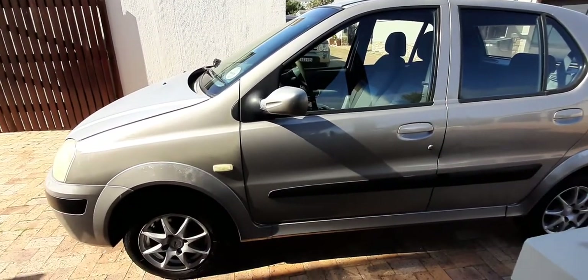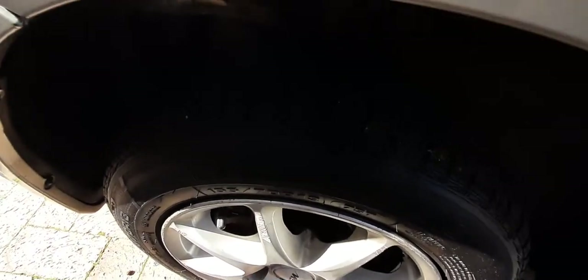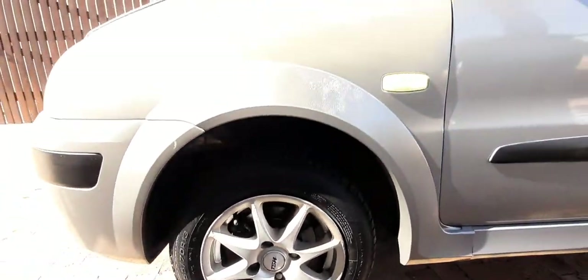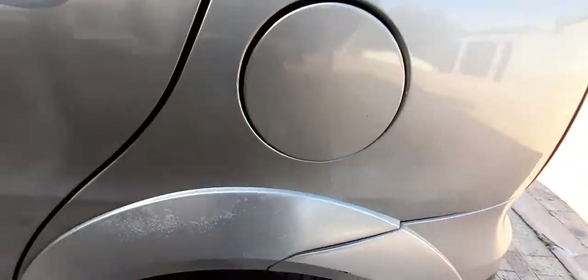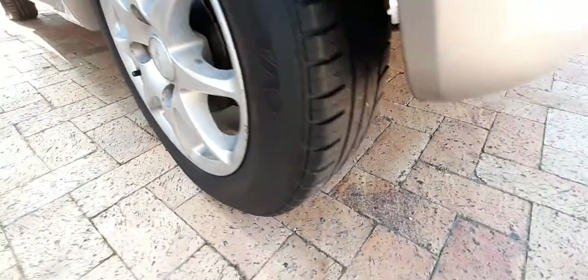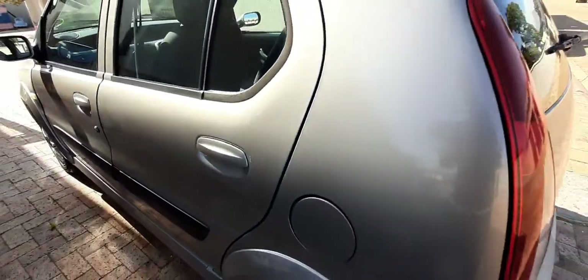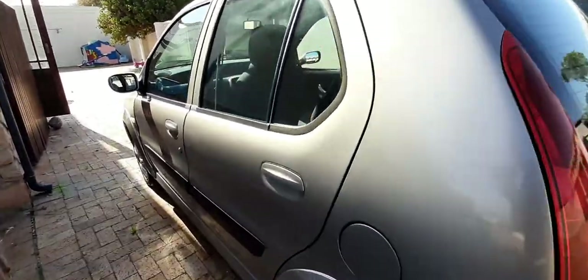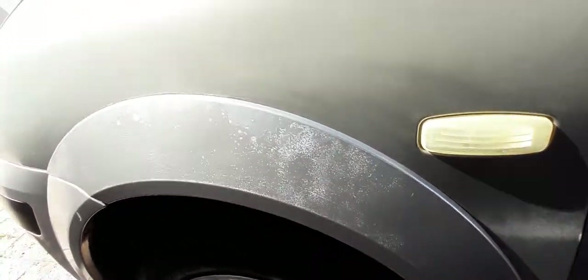This is a Tata Indica, model year 2007. All four tires are brand new — you can see all four tires are brand new. Beautiful mags, beautiful straight body. Let's check tire number two — brand new and beautiful clean mags. Looking at the body, there is some sunburn and paint peeling, but it's a straight body with no dents. Some paint is faded on this side.